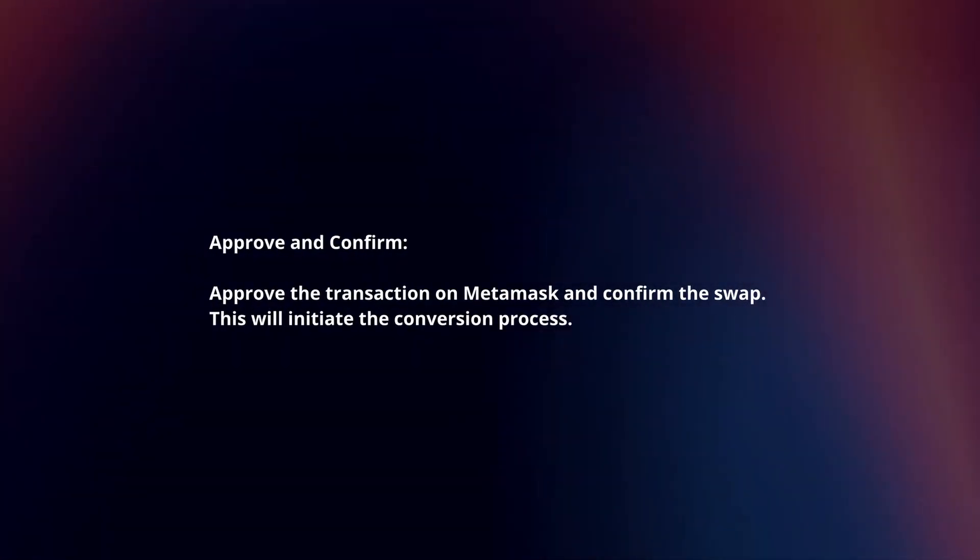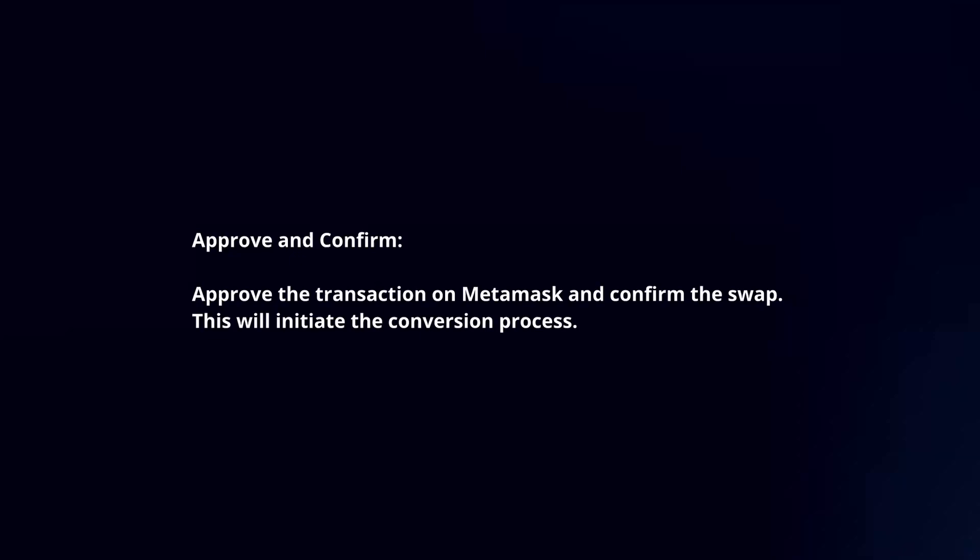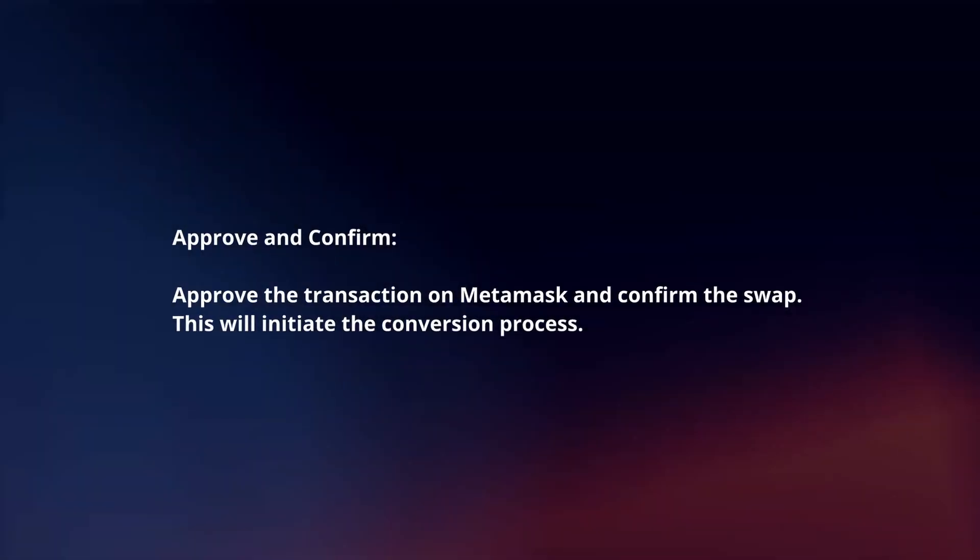Approve and confirm. Approve the transaction on MetaMask and confirm the swap. This will initiate the conversion process.